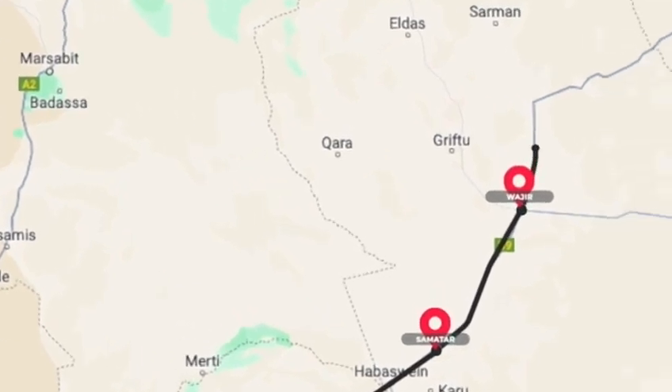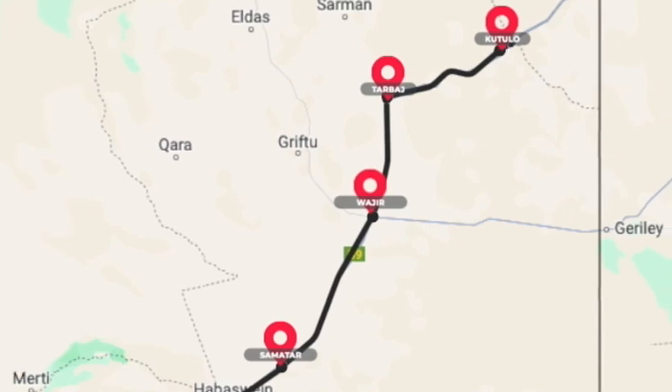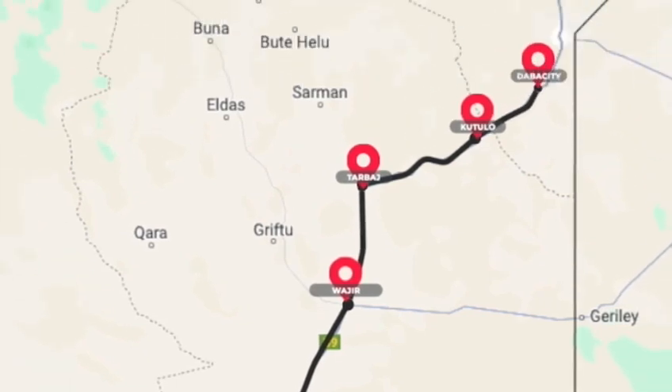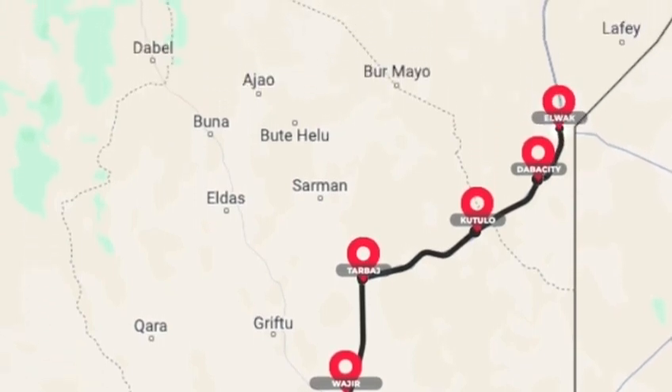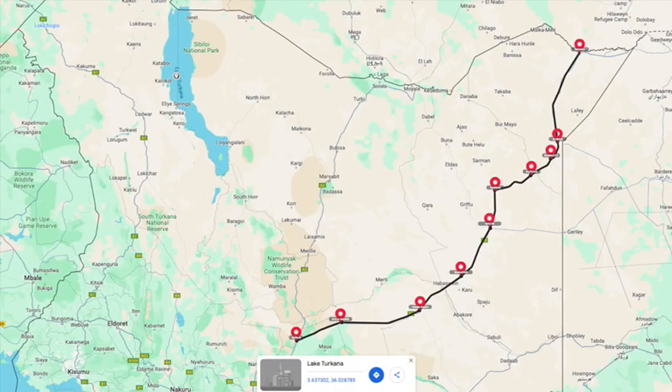Then we have Wajir to Tarbac, that's the fifth lot. Tarbac to Kutulo is the sixth lot. Kutulo to Dabasiti is the seventh lot. Then Dabasiti to Elwak is the eighth. And the ninth one is from Elwak going all the way to Ramu, though the other section will be run through the annuity project.